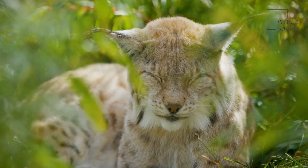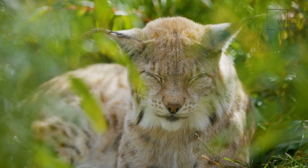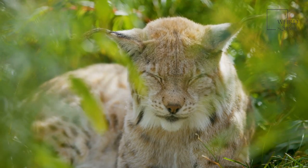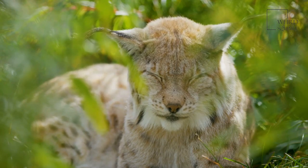Lynx are solitary animals that typically only come together for mating. Four species of these cats are found in many places around the world, including North America, Russia, Europe, and Asia.